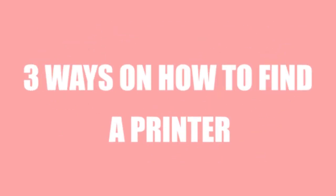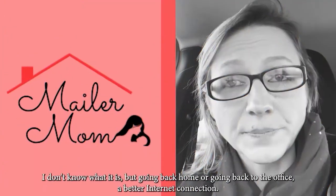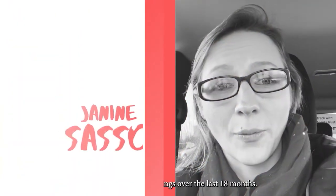Here are three ways on how to find a printer if you're looking to get your postcard printed for a deal.